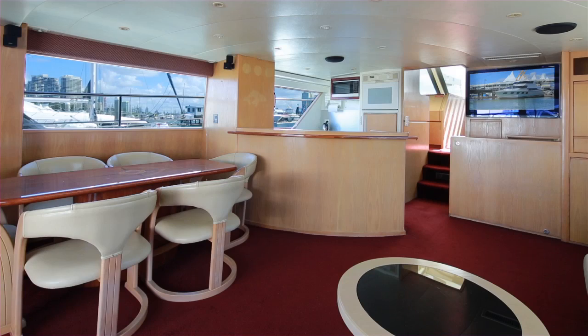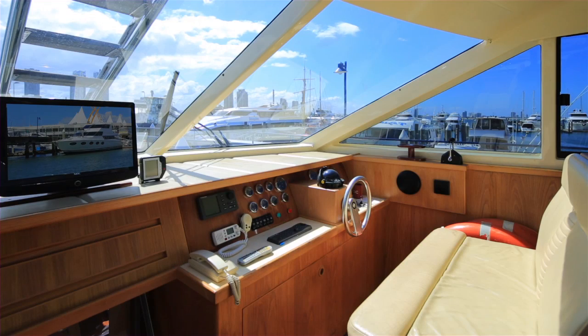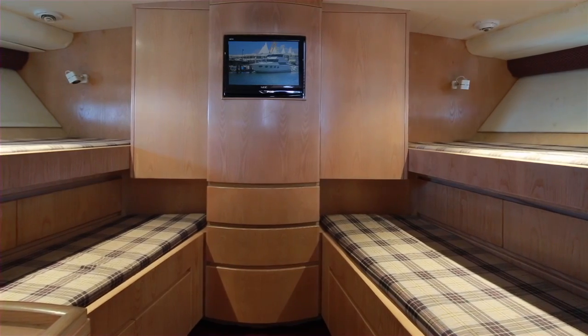A spiral staircase leads to the upper deck and enclosed flybridge. There are three cabins to sleep eight people, plus a twin bunk crew quarters with toilet and sink.